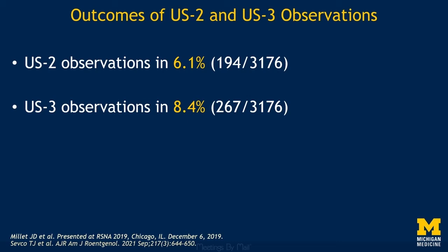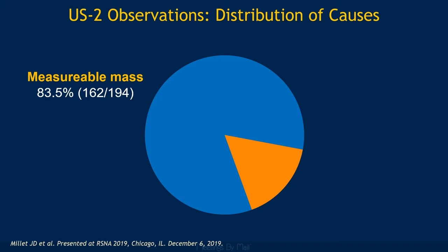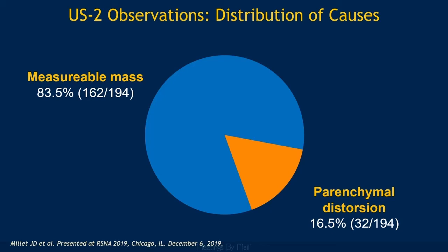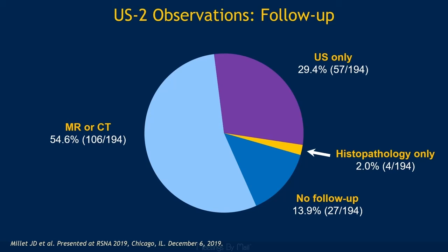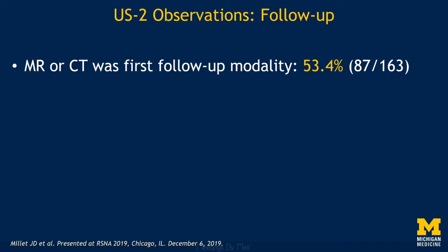For Category 2 observations, a sub-centimeter mass was the most common reason an observation was classified as Category 2, while a sub-centimeter area of parenchymal distortion made up 16.5% of Category 2 observations. 54.6% of patients with a Category 2 observation underwent multiphase contrast-enhanced MR or CT sometime during the follow-up period, while 59.4% of patients were followed only by ultrasound. Interestingly, in patients followed with multiple types of imaging, MR or CT was the first follow-up modality in 53.4% of patients, despite Ultrasound LIRADS recommendations for initial short-term follow-up ultrasound.